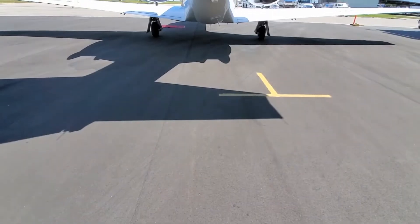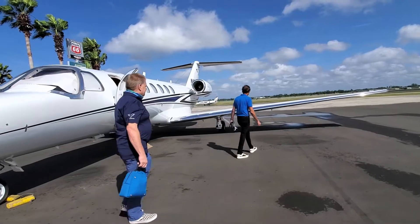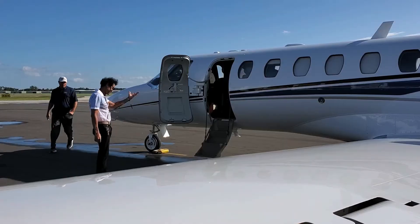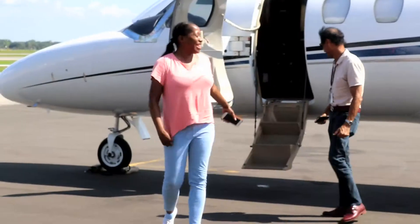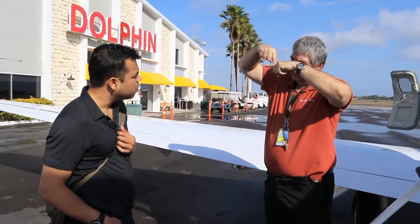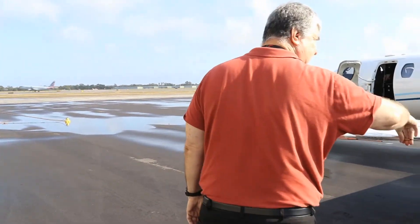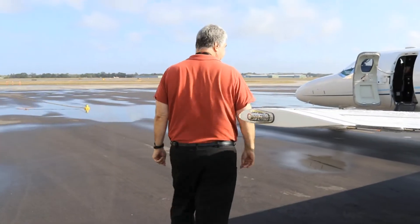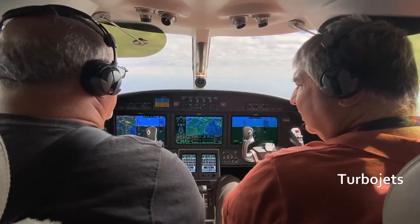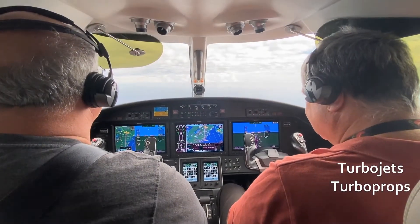When most people think of a simulator program, they picture a large training device that feels just like an aircraft. But at the Florida Flight Center, our flight instructors understand the different learning styles, so we have developed curriculums with additional tools that aid in the pilot's training. Our program is built with direct testing and feedback from certified flight instructors with more than 50,000 hours of combined instruction in a variety of aircrafts.